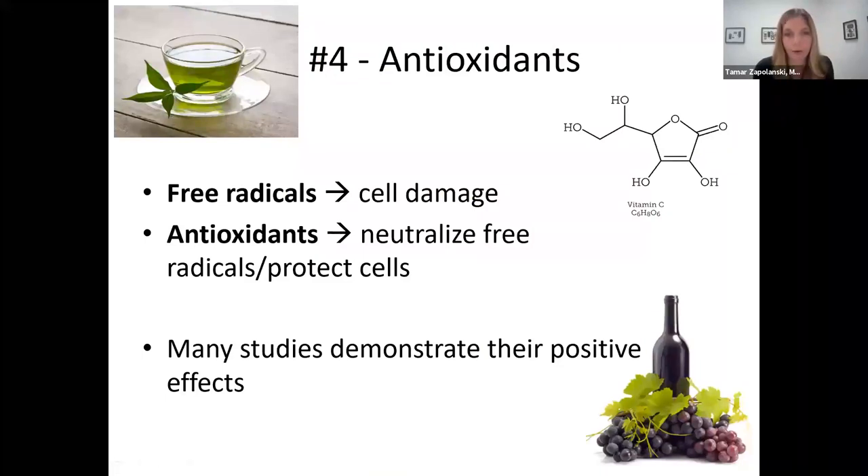Those are the retinoids. Next in the armamentarium of anti-aging and skin health are antioxidants. Free radicals are the bad guys that cause cell damage to our skin, leading to aging. They're created not only by the sun, but also by pollution and other environmental elements. Antioxidants basically neutralize these free radicals and in doing so, protect the cells. There's good data for this — they have anti-inflammatory effects not just on the skin, but other parts of the body as well.